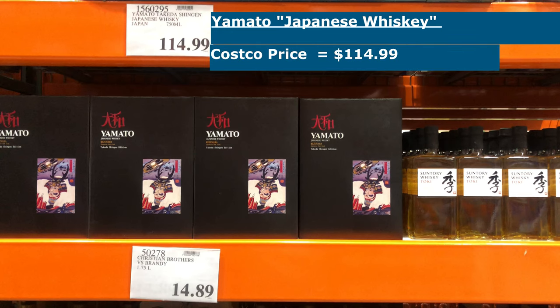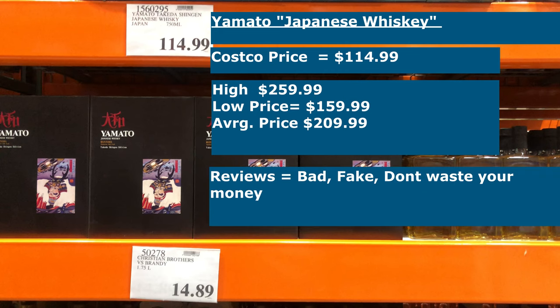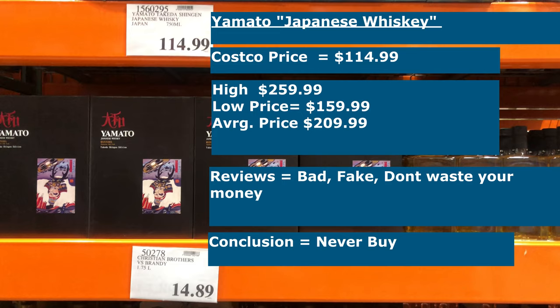The price at Costco right now is $114.99, while the high and low prices online are $259 and $159, bringing the average to $209.99 — a substantial difference versus the cost in the wild. When you look at reviews for Yamato, they use words like bad, fake, and don't waste your money. This is primarily because they take whiskey components from Scotland, bring them to Japan, assemble it there, and slap a Japanese whiskey label on it when it's really not — at least not in spirit. Tasting notes say there's not much depth, not much personality, and only a slight smoky flavor. For me this is going to be a never-buy, even if the price drops.